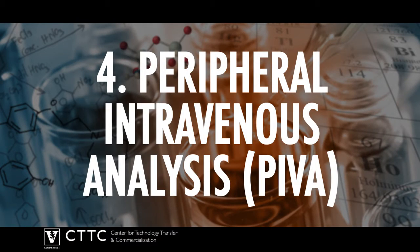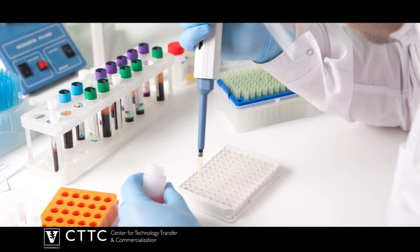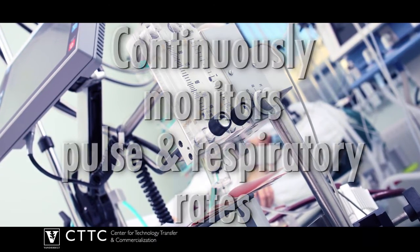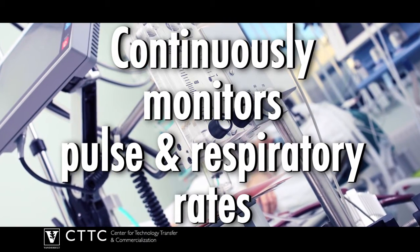Number 4: Peripheral intravenous analysis. Determining fluid shifts in patients is a challenge and often requires invasive monitoring. PIVA is a technology that can do this using a standard IV. It can also continuously measure pulse and respiratory rates, allowing patients to be constantly monitored.